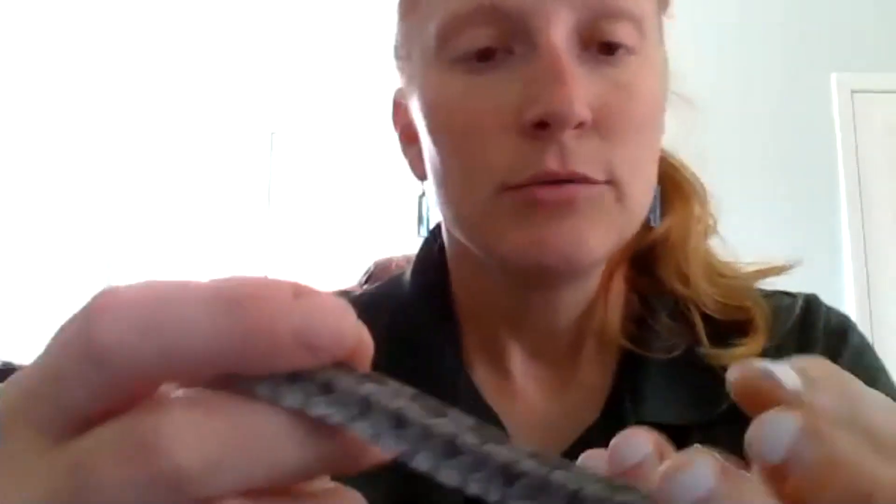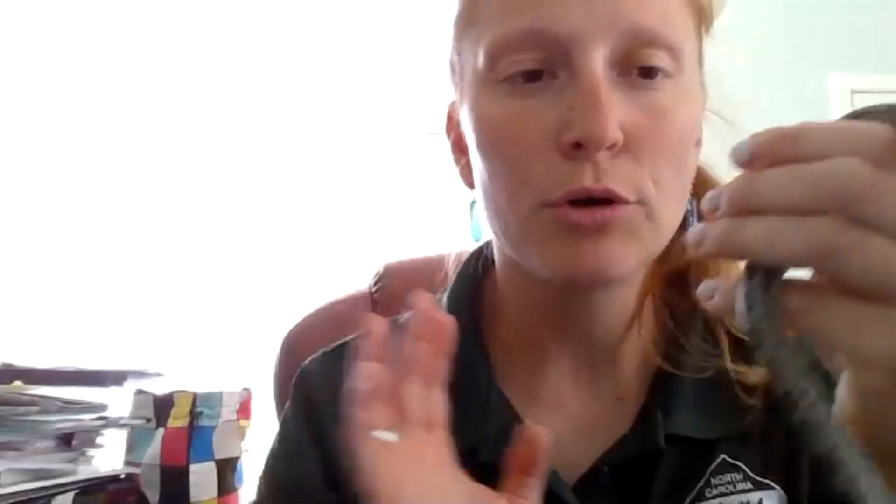Once they grow, they shed their skin. It's like when you take your t-shirt off over your head — they push water from their old scales between their new scales to slide out. They also have a scale over their eyes that protects them — snakes don't have eyelids and can't blink. When they have a really good shed, you can actually make out the eye scale in the shed skin.